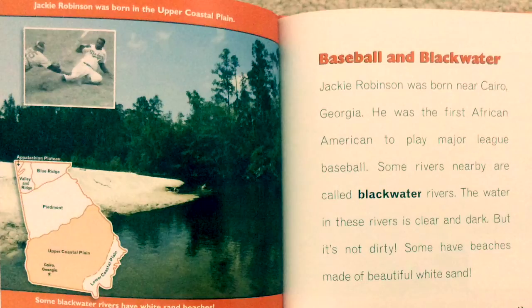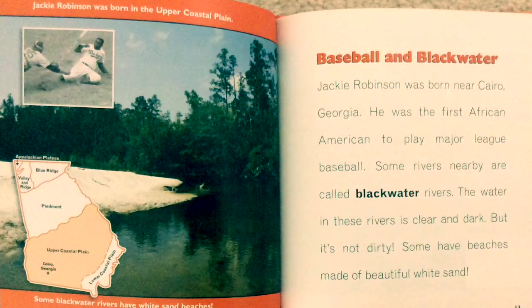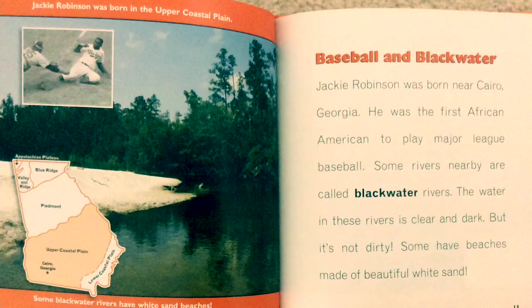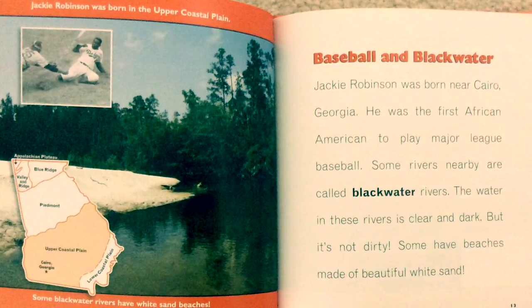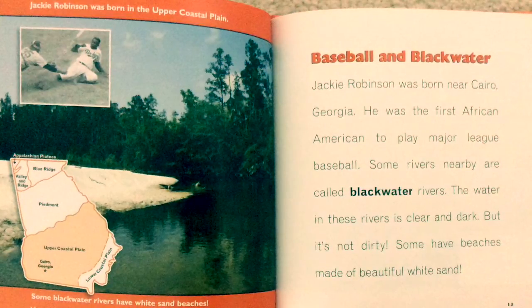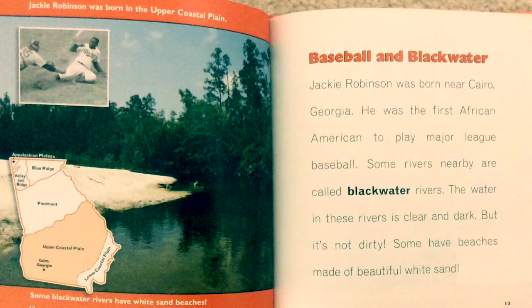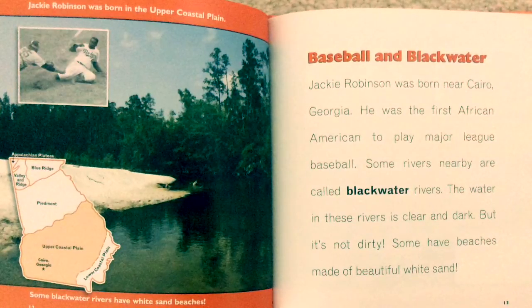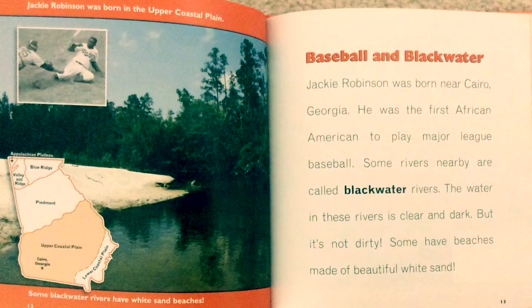Jackie Robinson was born in the Upper Coastal Plain, near Cairo, Georgia. He was the first African American to play Major League Baseball. Some rivers nearby are called Blackwater rivers. The water in these rivers is clear and dark, but it's not dirty. Some have beaches made of beautiful white sand.